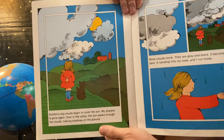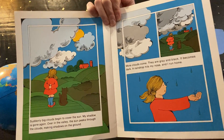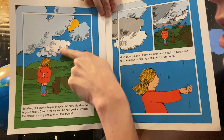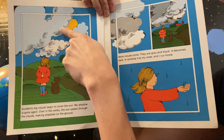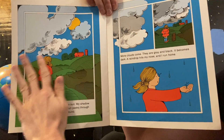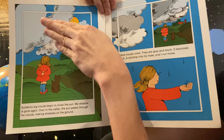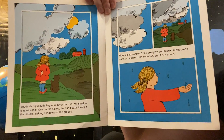'Suddenly big clouds begin to cover the Sun.' Have you ever seen clouds go in front of the Sun? It makes it a little bit darker. 'My shadow is gone again.' Her shadow disappears because the Sun is covered up — it's not making a shadow on her. The clouds are making a shadow everywhere, covering up the brightness of the Sun. 'Over in the valley the Sun peeks through the clouds making shadows on the ground.' Sometimes clouds cover one part and leave another part bright.